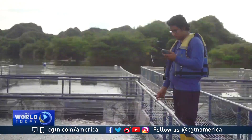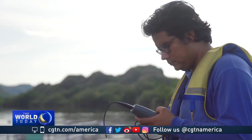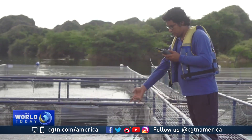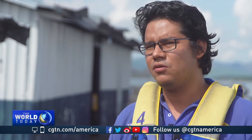When diesel fuel contaminated these waters in 2017, the environmental emergency threatened the livelihood of hundreds of families. In terms of production, it could have had a huge impact because it takes about a year to grow the fish in the area near the oil spill.